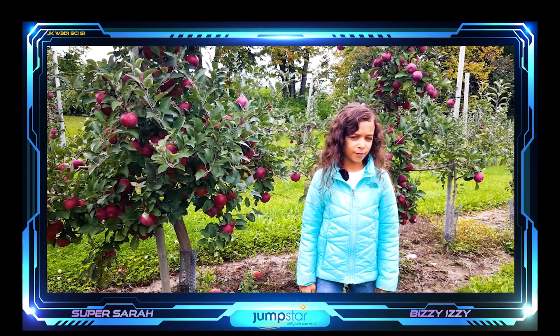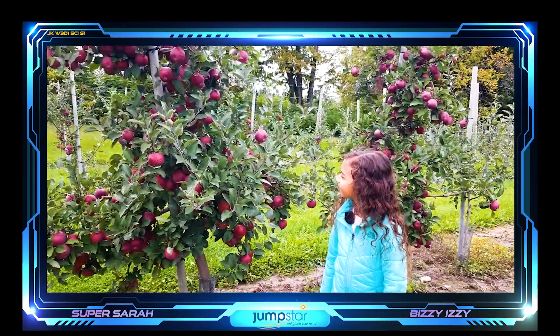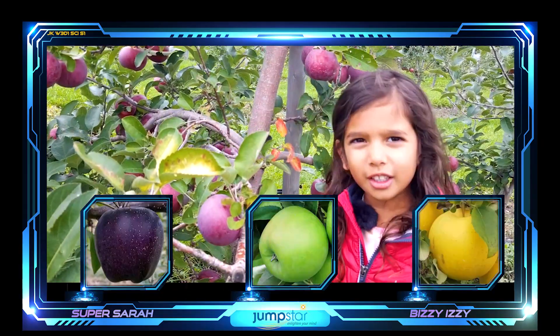Apple trees in an orchard aren't very tall — they grow to be shorter. Do you know apples aren't only red? They can be purple, green, or yellow.